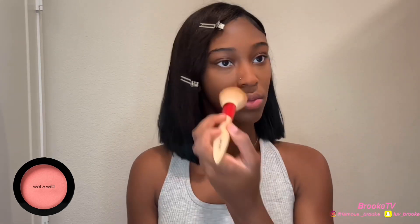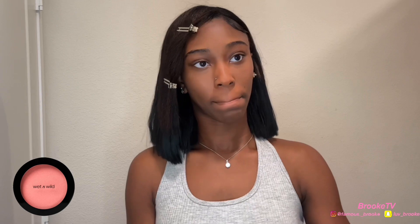Then we're going to go in with a powder blush called Pinch Me Pink by Wet and Wild. I only use a little bit of this because, y'all, it is very pigmented.